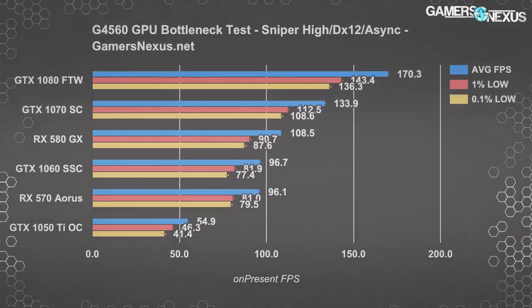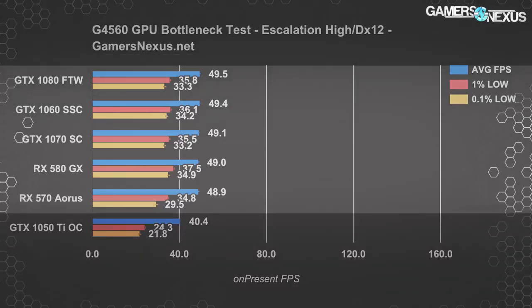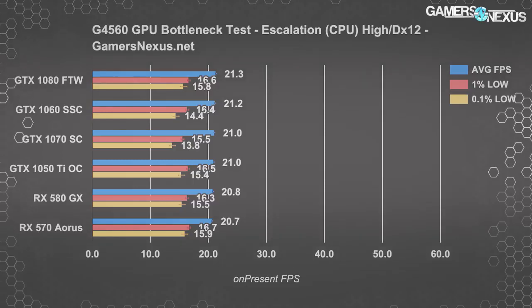Let's look at another DirectX 12 title: Ashes of the Singularity Escalation, the GPU benchmark specifically, which may as well be a synthetic test at this point. The GTX 1080, 1070, 1060, RX 580, and RX 570 all perform mostly the same, with no visible difference until the GTX 1050 Ti, which is really the only one that starts to show a difference. The cutoff seems to be about the RX 570. Looking at the Ashes CPU benchmark confirms that CPU performance is the same across all these tests regardless of GPU used, as it is properly a CPU benchmark.